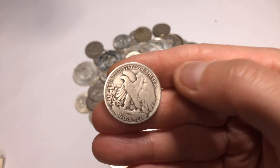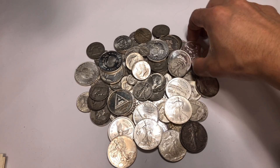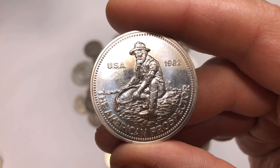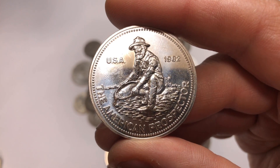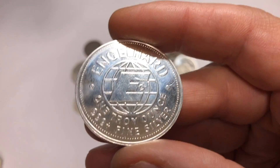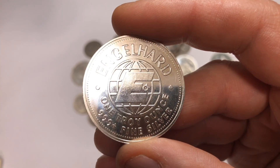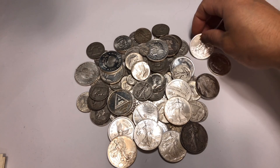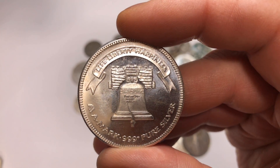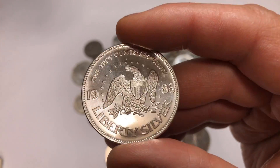My third must-have is generic silver rounds. I buy a ton of them. Before the pandemic and silver shortage, I was buying generic rounds anywhere from 20 cents to 75 cents above spot, which lets you add a lot of weight to your stack fairly cheaply. They are easy to sell, though not as easy as junk silver or American Silver Eagles. Most coin shops buy generic rounds, typically at 50 cents below spot. I recommend sticking to common generics — Buffaloes, Engelhard rounds, Silvertowns, stuff like that.